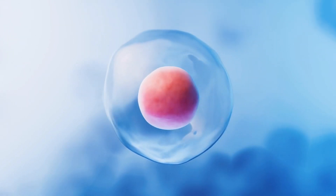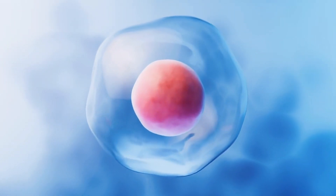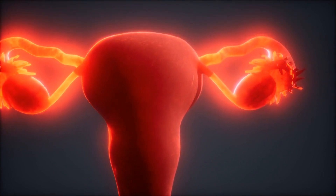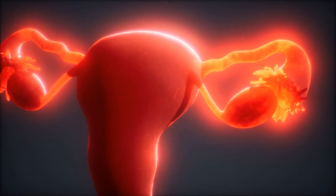However, usually only one egg fully matures while the others break down. The mature egg is released 14 days before the next period through the ovulation process, triggered by a surge in luteinizing hormone, LH.